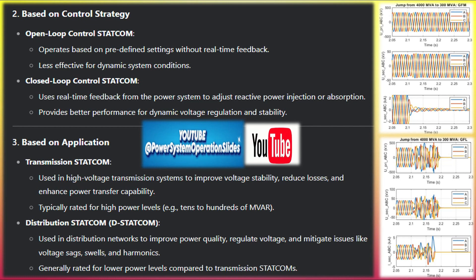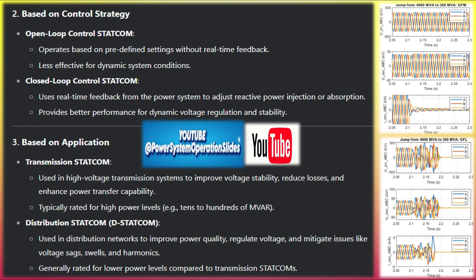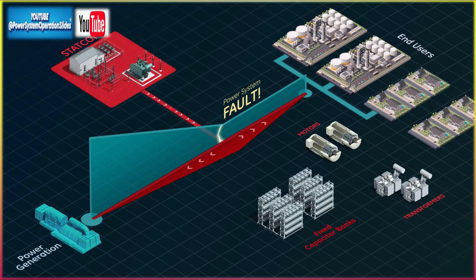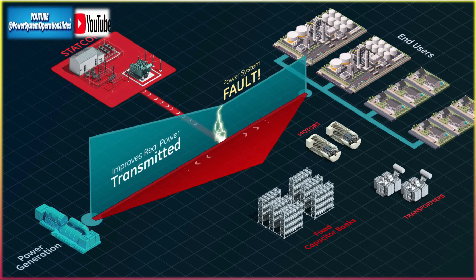Benefits of installing GFM STATCOM in an interconnection network include improved grid stability: GFM STATCOMs provide fast-acting support during voltage sags, frequency deviations, and other grid disturbances, improving overall grid stability. Renewable energy integration: they allow grids to accommodate a larger share of renewable energy sources by providing the voltage and frequency regulation that traditional synchronous machines would normally provide. Reduction of blackout risks: GFM STATCOMs can help prevent blackouts by quickly responding to grid disturbances and providing voltage and frequency control in real-time.